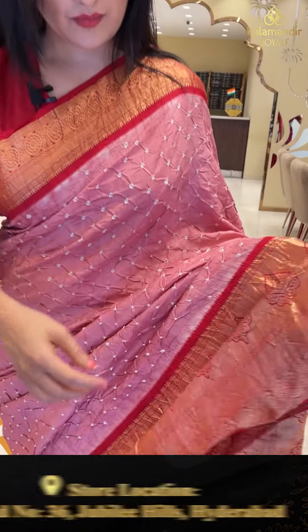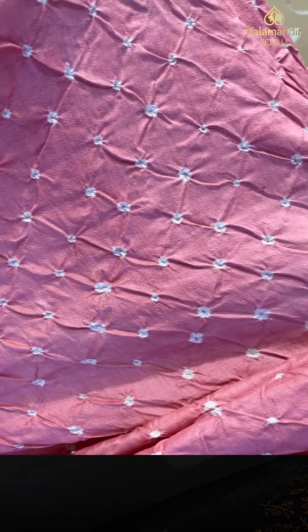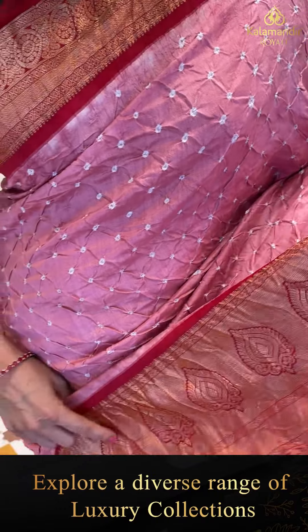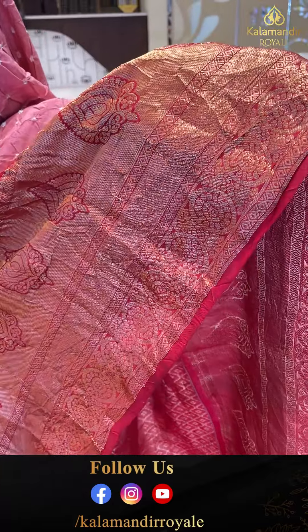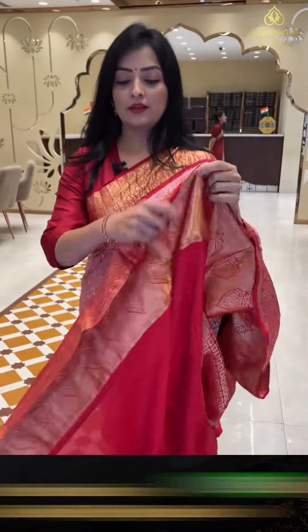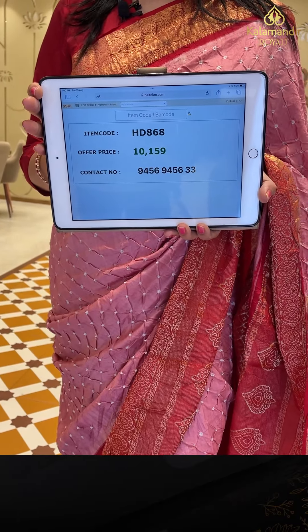We are going to showcase a single pleat paste sari. There are many onion pink color and red color combinations. The body is going to be all over knots and white color. The border is going to be a zari border with red color floral design, diamond design, and floral booties in the border.